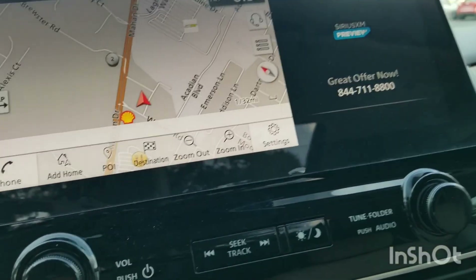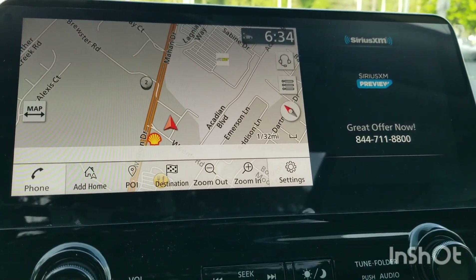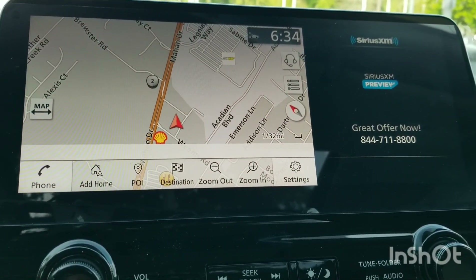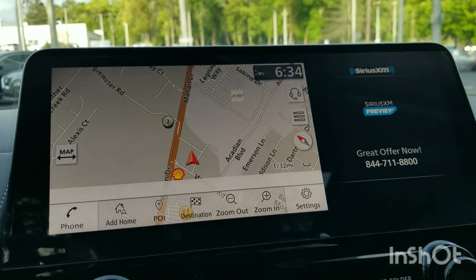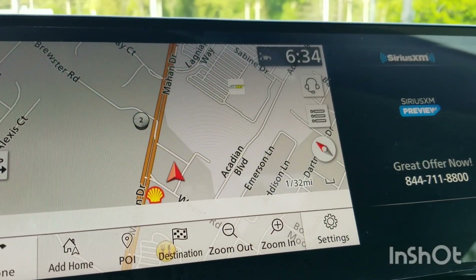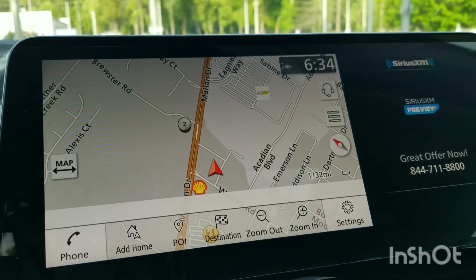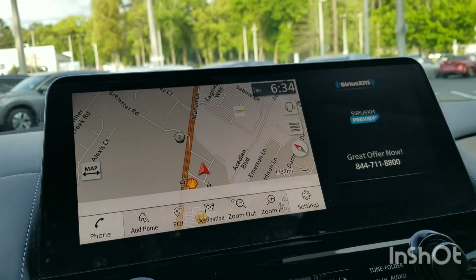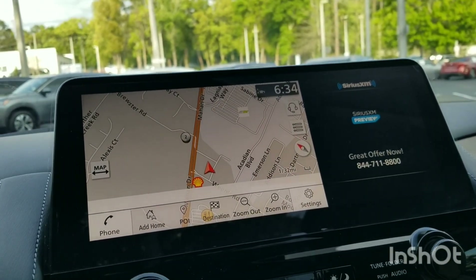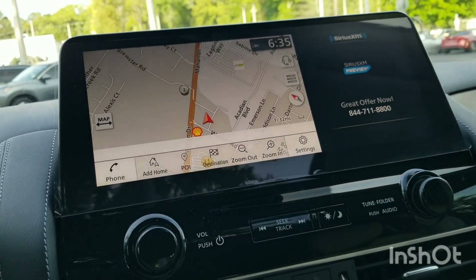You've got this super, super big screen here. Let me tell you the size — this is a 12.3-inch touchscreen in this bad boy. Look at that — it tells you where the gas stations are. There's a Shell right there, Circle K right next door. It gives you weather warnings too. It said there was a severe thunderstorm warning coming into this area, which is supposed to get pretty bad tonight.